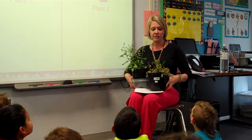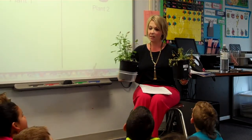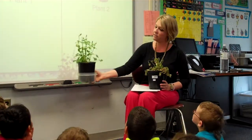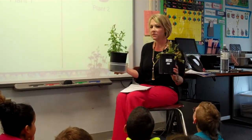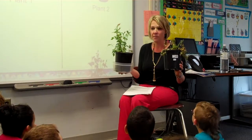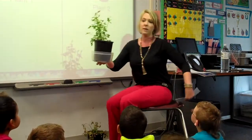The first thing we're going to do is look at these two plants. This is plant number one, and this is plant number two. Do you think they look different? They do, don't they? I want us to think about some words that would describe these plants. Let's think about this one first — plant number one.